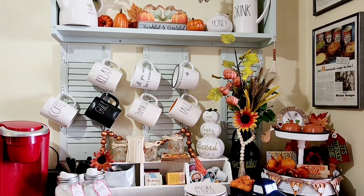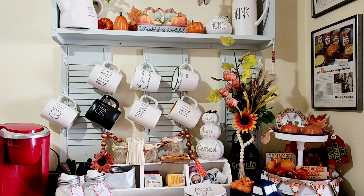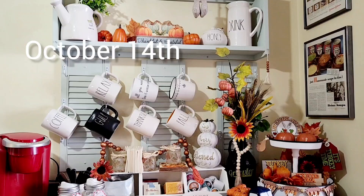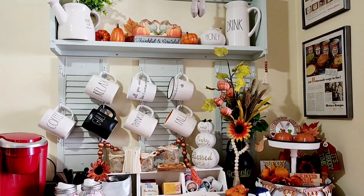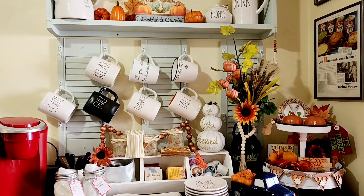Thanksgiving here in Canada is actually the first part of October, so it's before Halloween here. I have my coffee bar set up for the season. Of course, I've got my mugs up there.